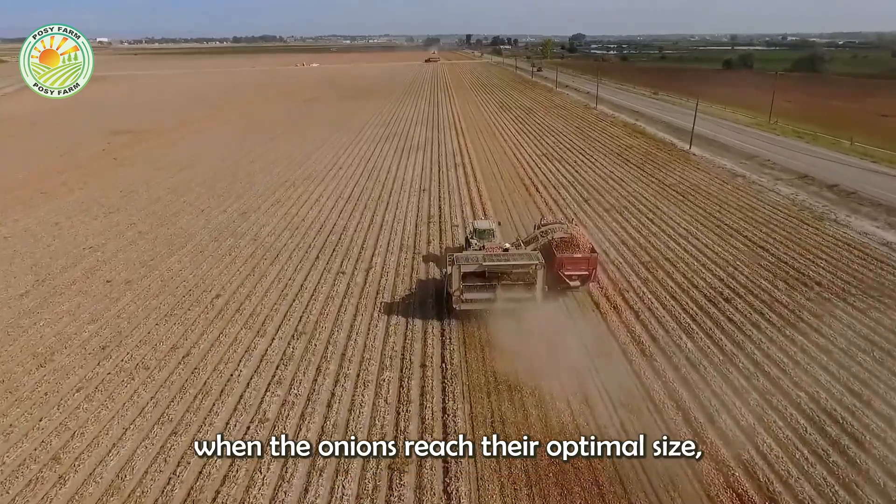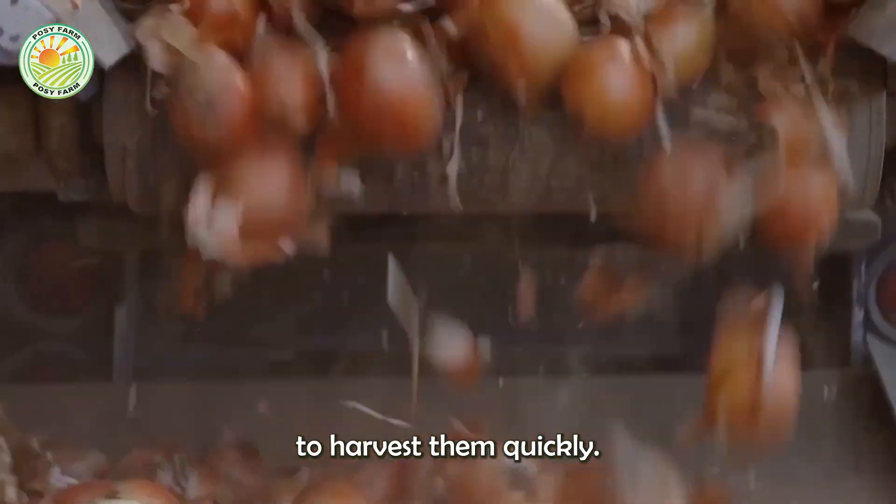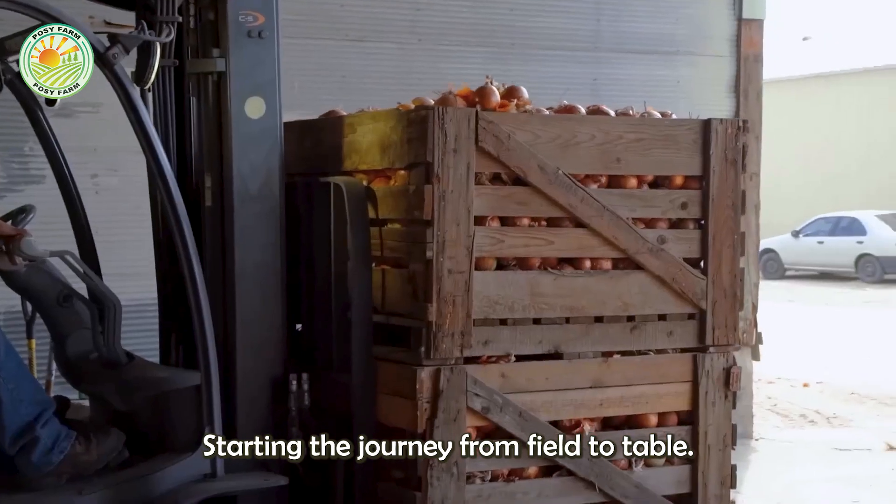At the end of summer, when the onions reach their optimal size, farmers use modern machinery to harvest them quickly, starting the journey from field to table.